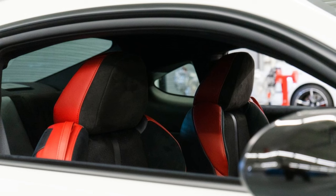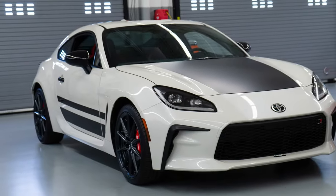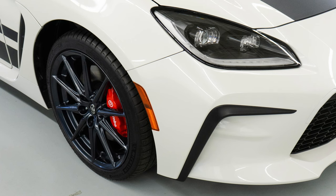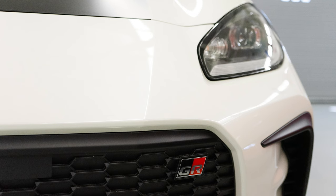Cargo space and interior room: For a small sport coupe, the GR86 is predictably lean on space. We anticipate the interior dimensions of the 2024 model will mirror those of the 2023 model, offering a bit more cargo room than the 2023 Mazda MX-5 Miata. Trunk cargo space: 2023 GR86 — 6.3 cubic feet; 2023 MX-5 — 4.6 cubic feet. Front/rear legroom: 2023 GR86 — 41.5/29.9 inches; 2023 MX-5 — 43.1 inches (no rear seat).